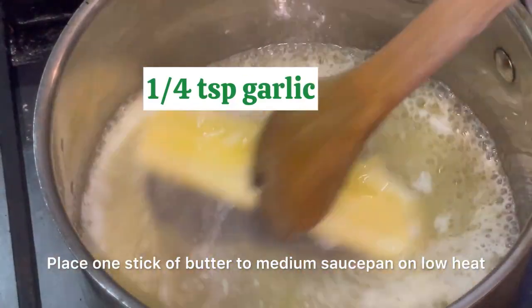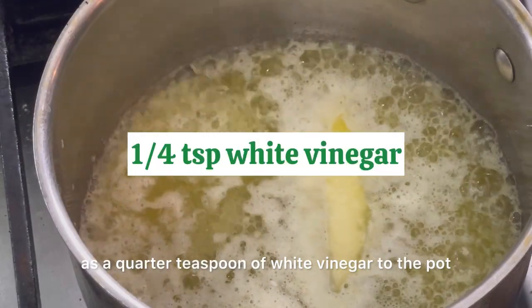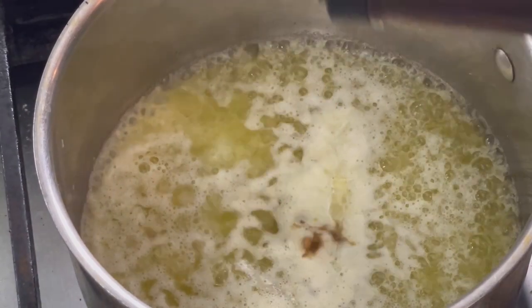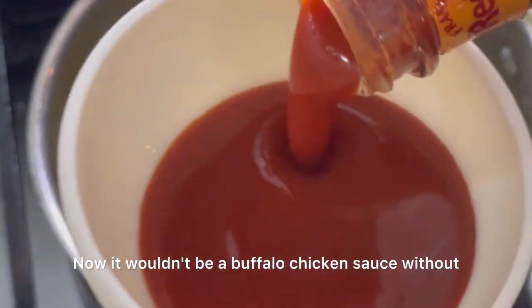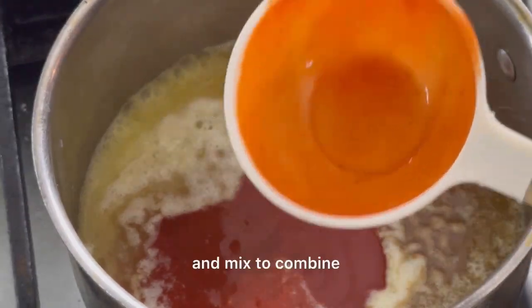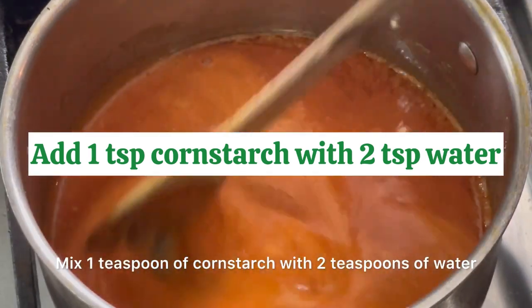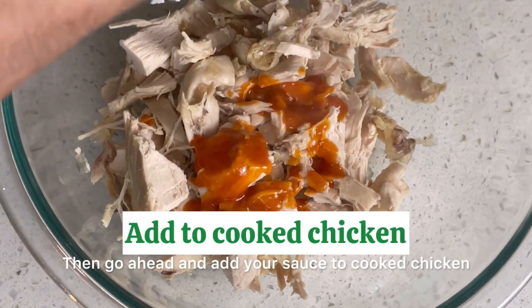Place one stick of butter in a medium saucepan on low heat. Add a quarter teaspoon of garlic as well as a quarter teaspoon of white vinegar to the pot, and then add a quarter teaspoon of Worcestershire sauce. It wouldn't be a buffalo chicken sauce without some Frank's Red Hot — add a half cup to the pot. Let your pot simmer on medium heat and mix to combine. Mix one teaspoon of cornstarch with two teaspoons of water and add it to the pot, then continue to stir until it's completely combined. Go ahead and add your sauce to the cooked chicken, completely coating it and getting all that delicious sauce in every nook and cranny.